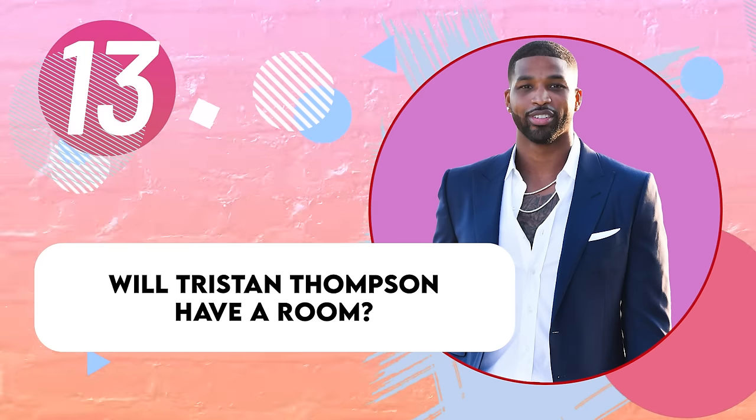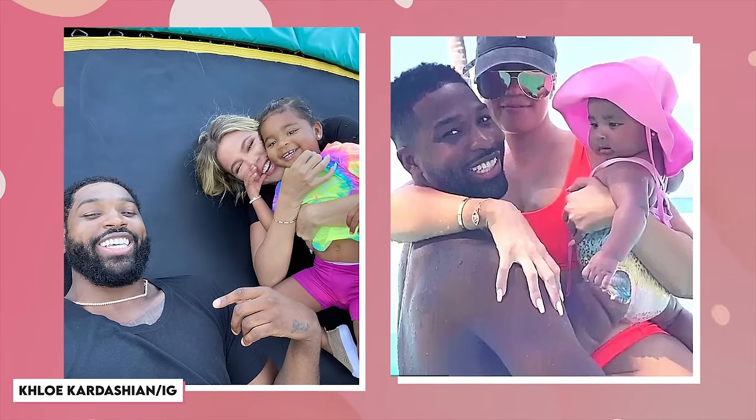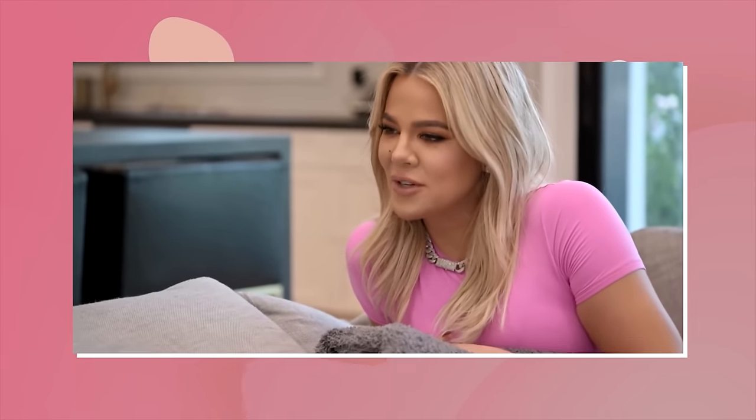Will Tristan Thompson have a room in the new mansion? Short answer — not permanently. Tristan and Khloe's relationship has been put through the public ringer for years, and it seems like this last mishap may be the last thing Khloe tolerates. But never say never. The two continue to co-parent their daughter True, and we're sure we'll see how their relationship develops over the first season of the new show. According to The Sun, Khloe delayed her move-in because she was changing floor plans because of the split with Tristan. But despite the drama, her dream home is ready.